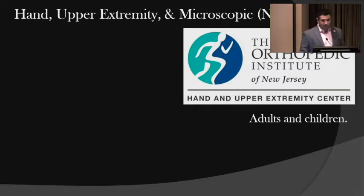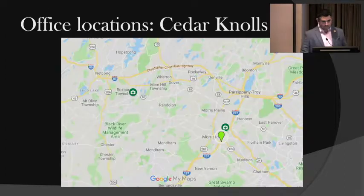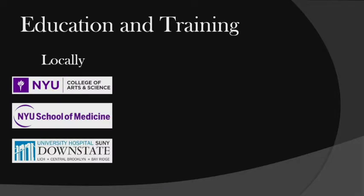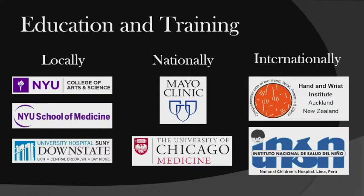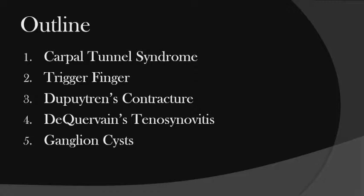I personally will see any patient of any age with any problem from the shoulder to the fingers. Walk-ins are fine — same day, next day, no problems. I have two offices: one in Cedar Knolls just north of here, and the other in Roxbury. I have training locally, nationally, and internationally in New Zealand and Peru. My patients write nice things about me online — about 90 reviews so far, one person hated my guts. Today we'll be talking about carpal tunnel, trigger finger, Dupuytren's, De Quervain's, and if we have time, ganglion cysts.